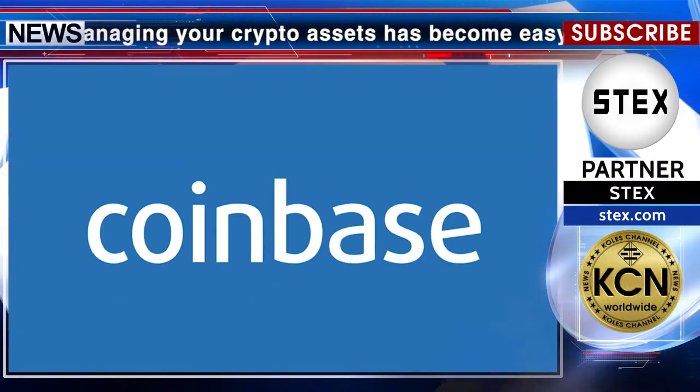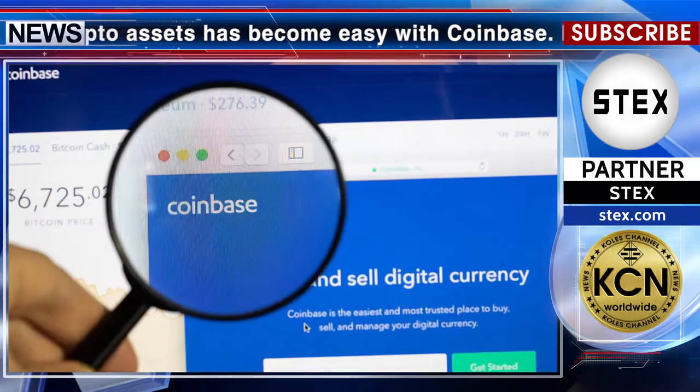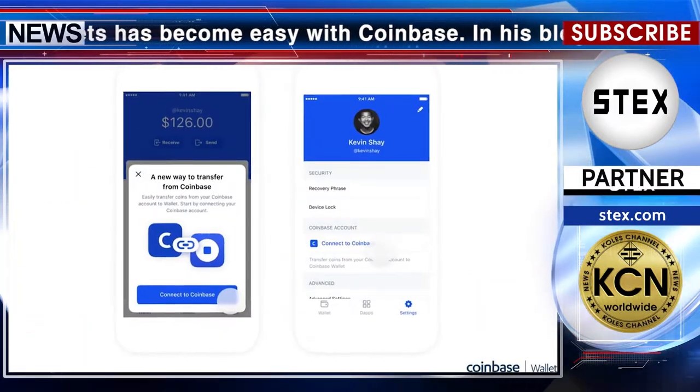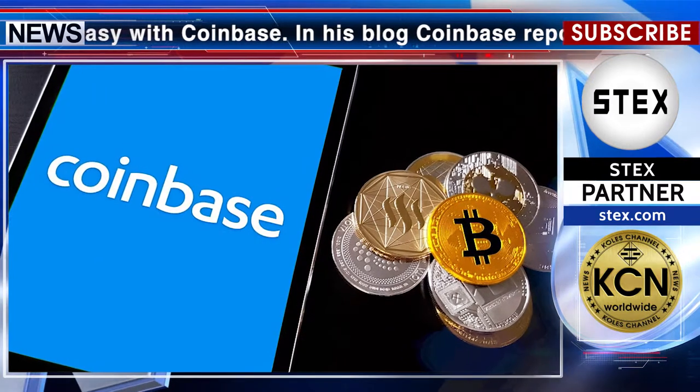Managing your crypto assets has become easy with Coinbase. In his blog, Coinbase reports: we're excited to announce that you can now link your Coinbase.com account to your Coinbase Wallet app. Once your Coinbase account is linked, you can easily transfer crypto to your wallet app with just a couple of clicks, anytime you need it.